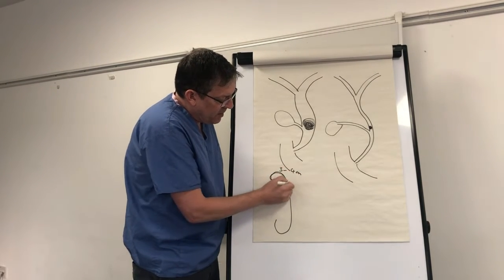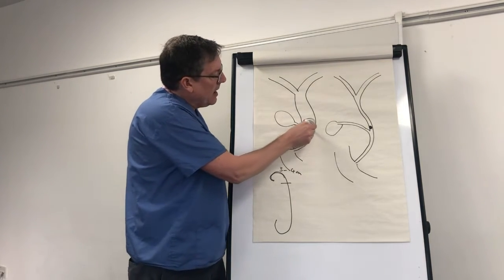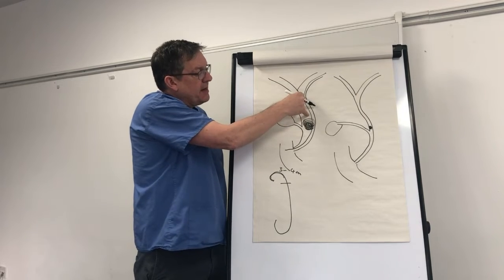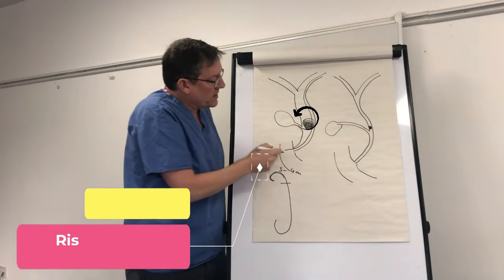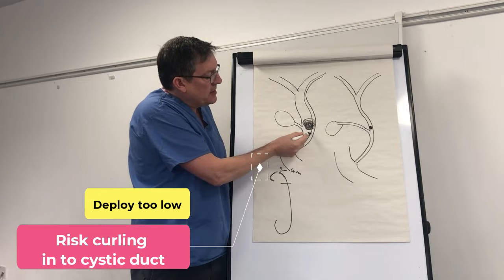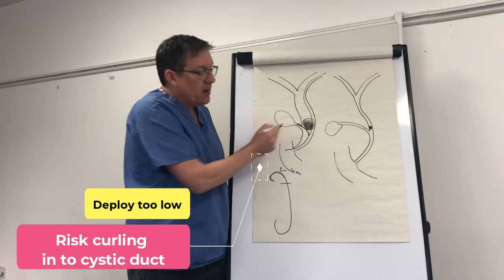That's partly because the pigtail itself is about three to four centimeters long. When deploying this into the biliary tree, one needs to be aware that the proximal three to four centimeters is going to curl into a pigtail. The importance of that is significant for proper placement.